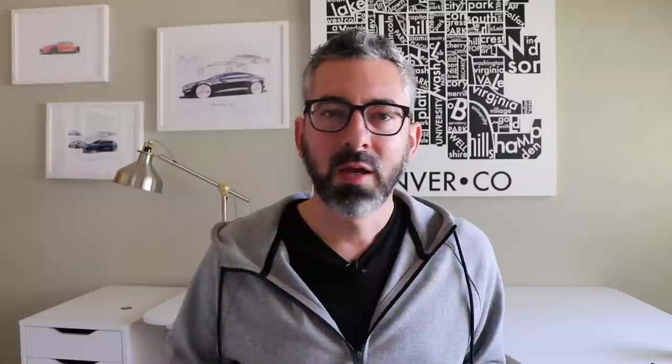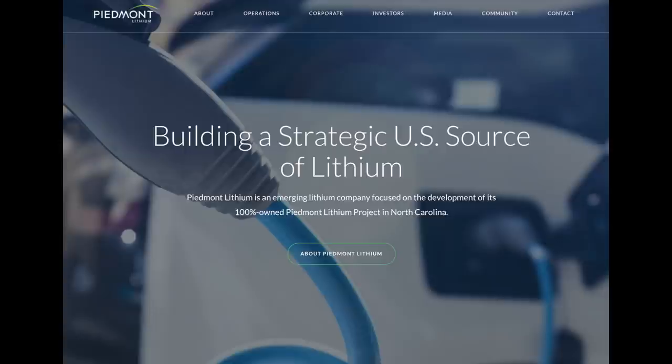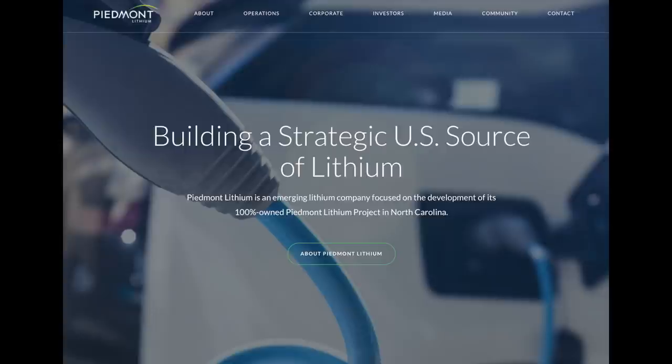A quick thanks to today's sponsor, Piedmont Lithium, publicly traded on NASDAQ at PLL. They have a spodumene hard rock mine in North Carolina and have done an agreement with Tesla to supply spodumene, which Tesla will process into lithium for batteries. As the EV base grows, lithium will be in higher demand. Their website is piedmontlithium.com.